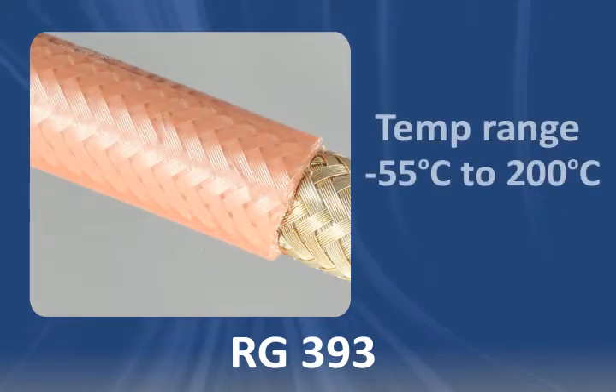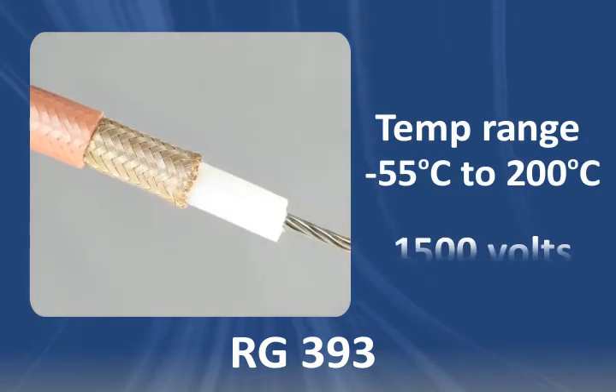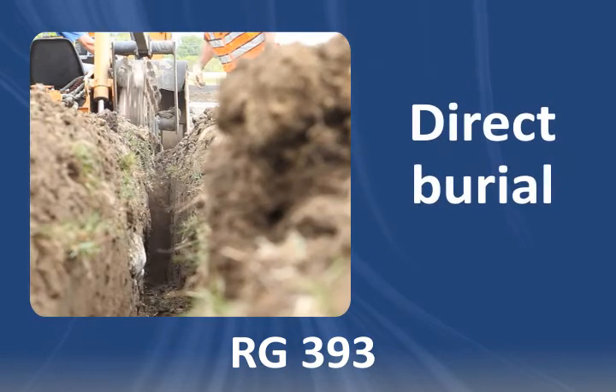It's rated from negative 55 degrees Celsius to 200 degrees Celsius and up to 1500 volts. It's also approved for direct burial.